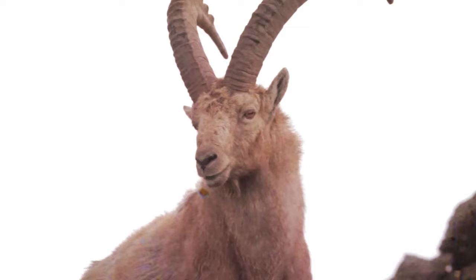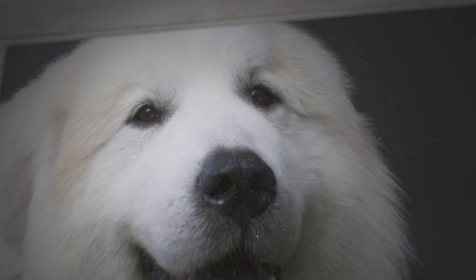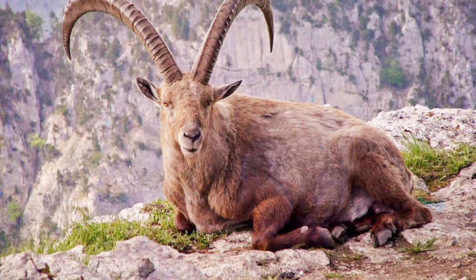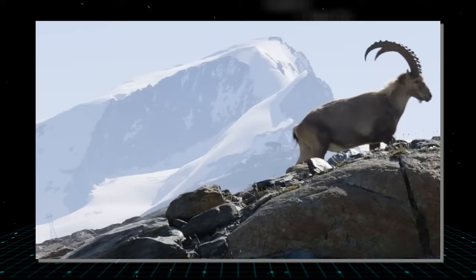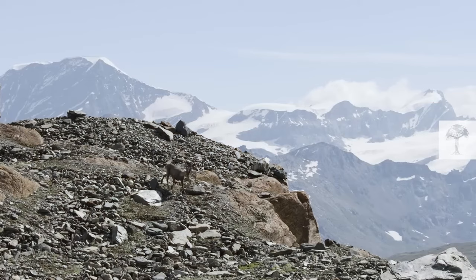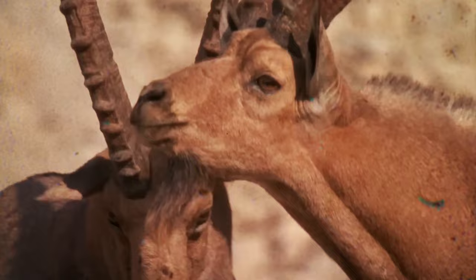Pyrenean Ibex — known lovingly as Bucardo, the Pyrenean Ibex was a treasured member of the Iberian Ibex family living in the Pyrenees. Thriving in the Cantabrian Mountains, southern France, and the northern Pyrenees, it met its demise in January 2000 with the death of its last member, a gentle soul named Celia. Despite the heartbreak, hope flickered anew when in July 2003 a cloned Pyrenean Ibex entered the world. However, this beacon of hope faded tragically as the newborn, plagued by lung issues, died within moments of its arrival. The Pyrenean Ibex remains the only animal ever brought back from extinction, yet also the only one to face extinction twice.